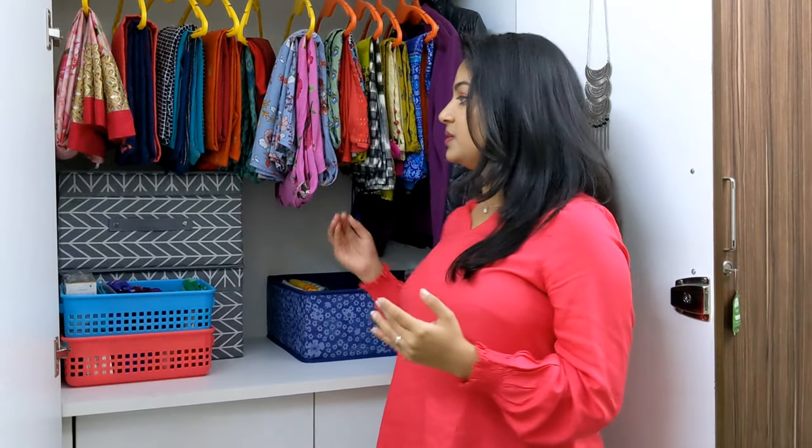So this is my wardrobe organization video. I hope it was good and beneficial for you. I will try to share links for the boxes and organizers I have used in the description box. If you like the video and want to watch more videos, comment in the comment section. That's it for today — we will see another interesting video soon. Take care and bye bye!